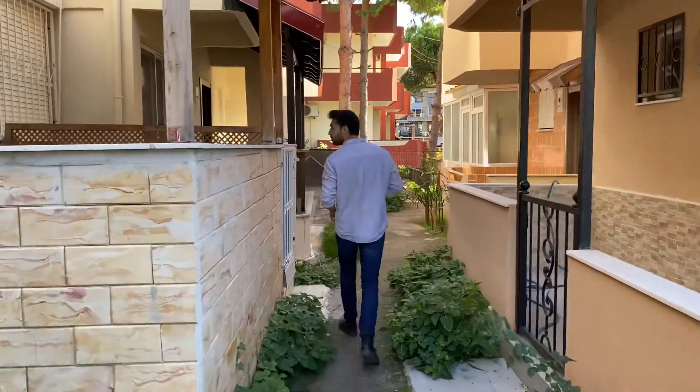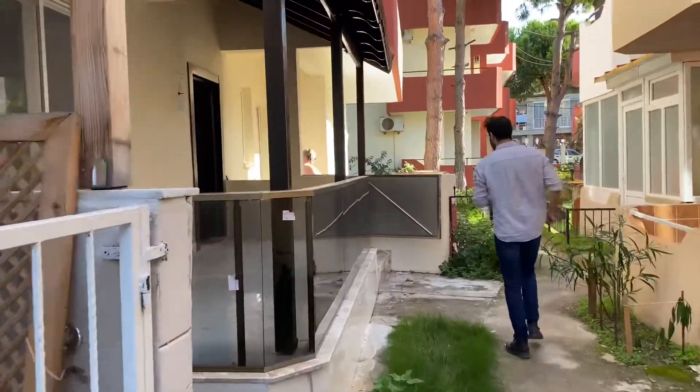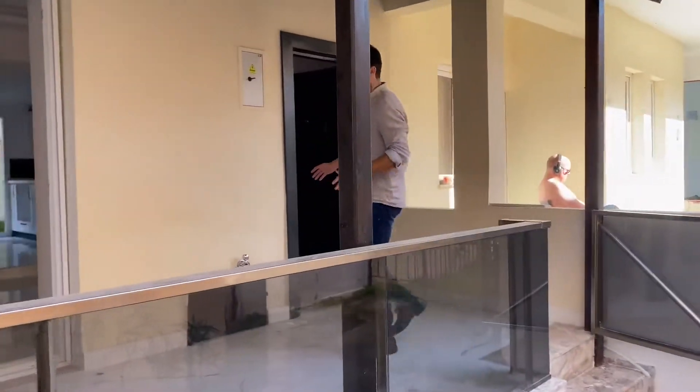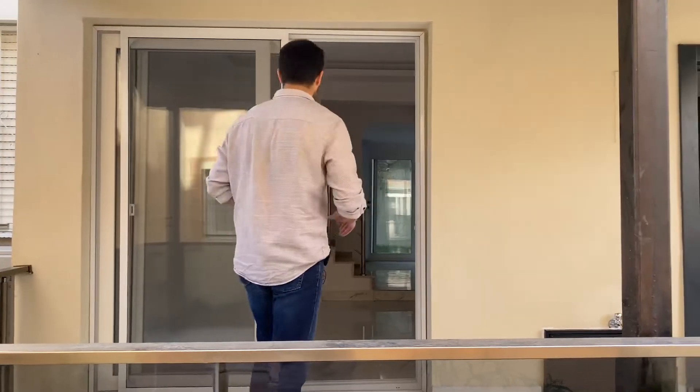Arka tarafta da bir bahçemiz var, onu da göstermek istiyorum. Şöyle bir balkon, teras gibi bir balkonumuz var, gayet geniş. Burada barbekünüzü yapabilirsiniz, güzelce dinlenebilirsiniz.